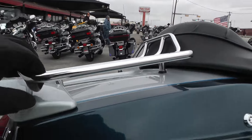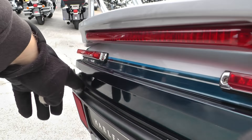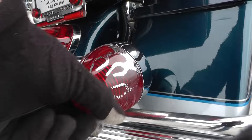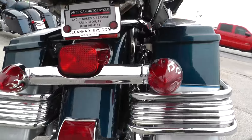We keep our bargain bikes in a separate area from our front line bikes. We make good deals on them so we can pass the savings on to you. We sell them as is, test ride them, get them cleaned up, make sure they pass a Texas State inspection, and we put them out for sale.